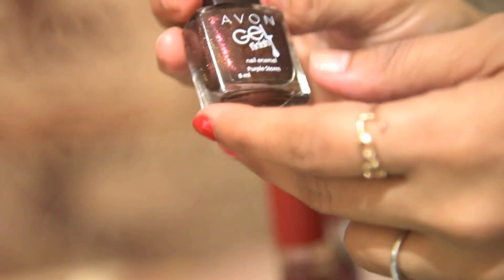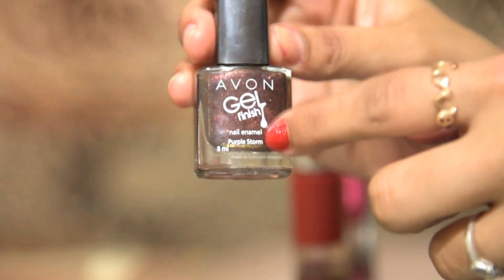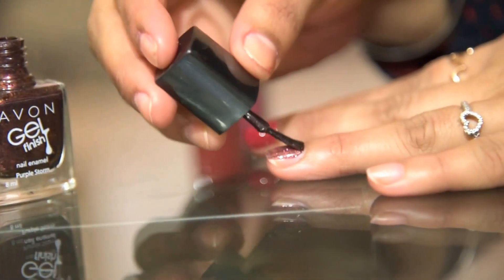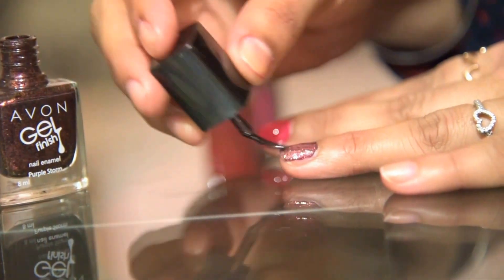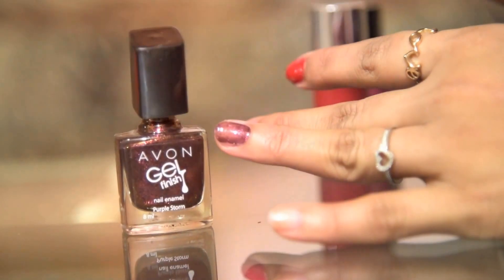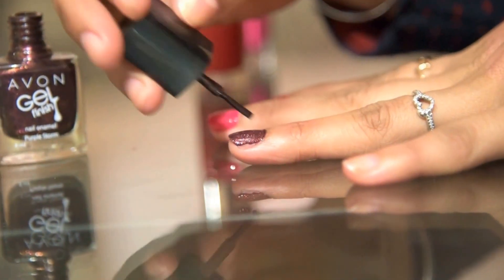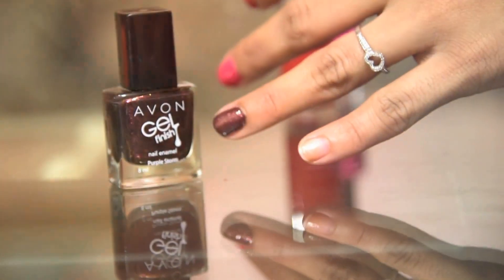Now I am talking about the shade Purple Storm, which again comes from Everne — but this one is in a gel texture. It provides a gloss finish and the color is so rich. It's one of the more unique shades. The color after a double coat is a mixture of deep brown with a purple shimmery effect. Girls, this is definitely a worthy nail color to buy.